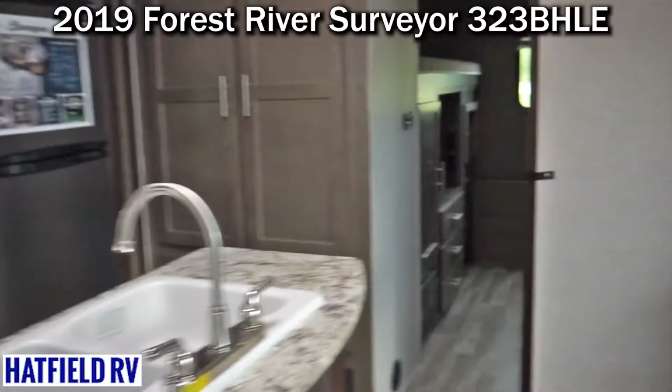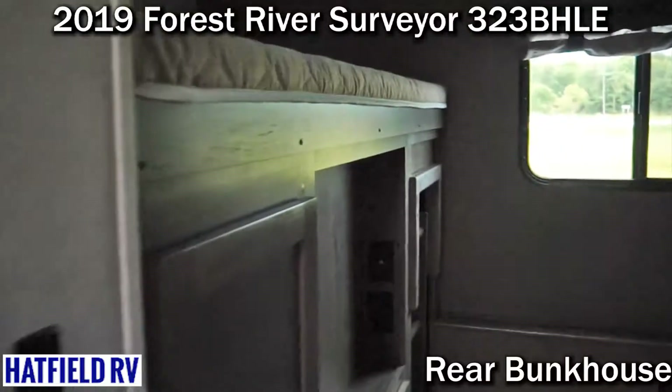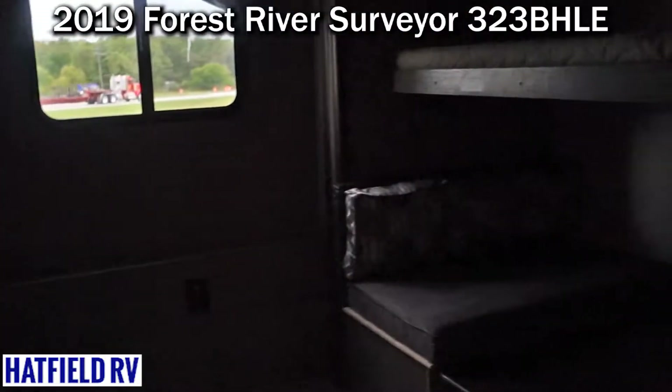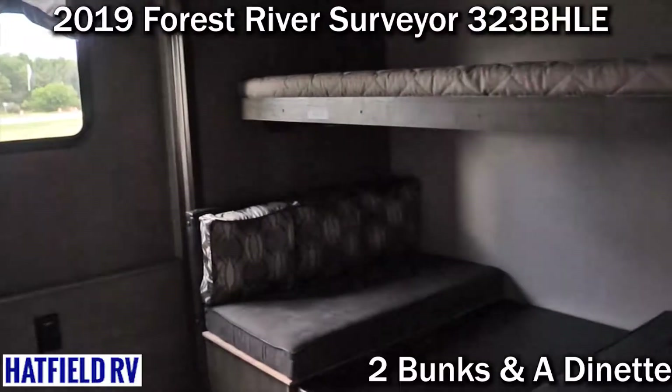The bunk room has a dinette in it which makes into a bed, or for dinner if you want to have the kids eat back there, it can make back up into a dinette. That upper bunk does fold up. They have increased their weight capacity — I think it's roughly 300 pounds.